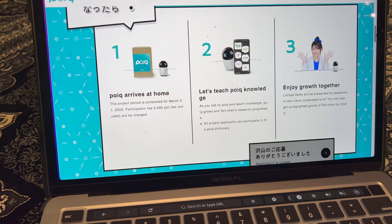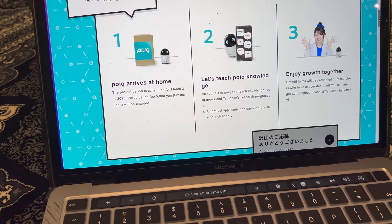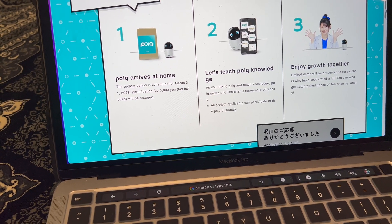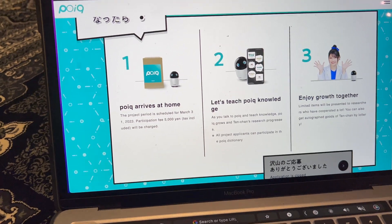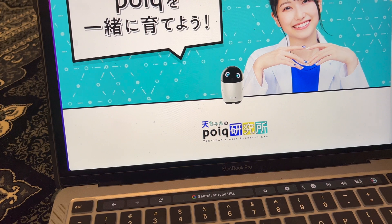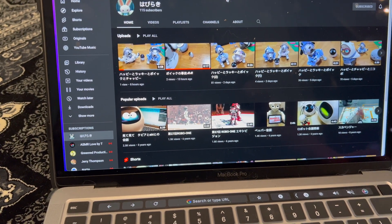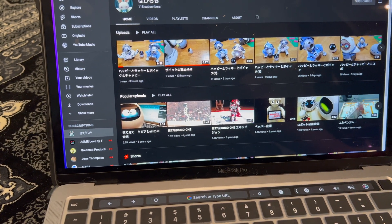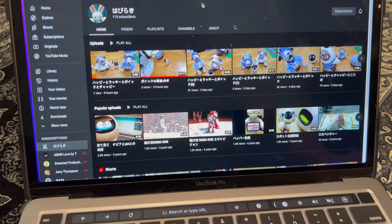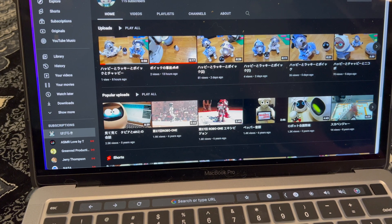Next I wanted to talk about a news item: Sony has released a robot in Japan — I'm probably going to mispronounce it — POIK. I'm pretty certain I'm mispronouncing it. There are some online videos from one of the people who was lucky enough to get a POIK. I'm positive I'm mispronouncing it, but I'm certain I'll find out how to pronounce this robot's name later.